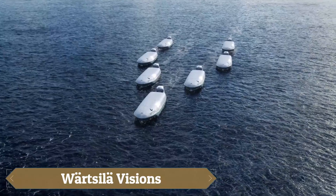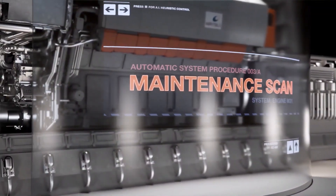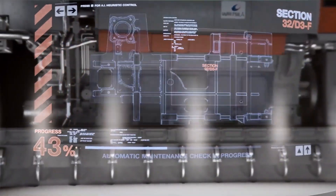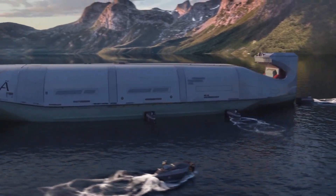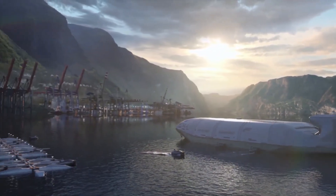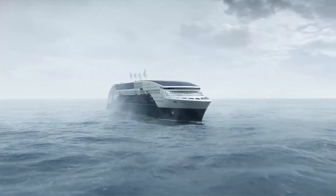Wurtzla envisions a future for shipping focused on massive improvements in efficiency and sustainability, with plans that include green energy solutions, limitless energy storage, autonomous fleets, floating distribution hubs, and zero-emission scenarios like Zero XRO and Z3. Driven by rising global energy demand and stringent environmental regulations, these advancements aim to transform the industry.